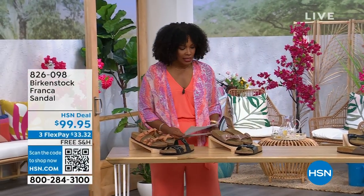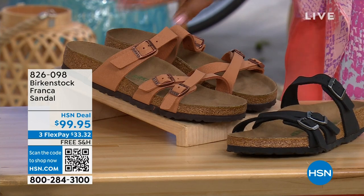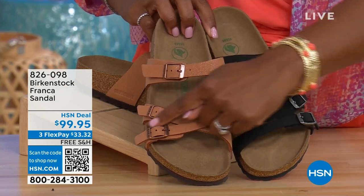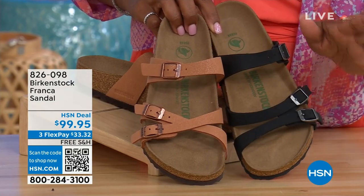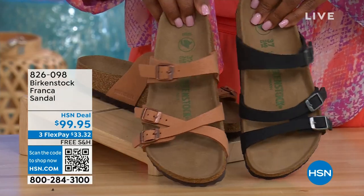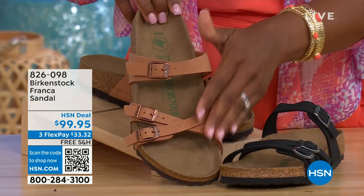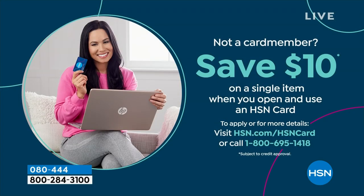Coming up a little later in the show, these are called the Franca — available in Black or Earthy Pecan. These are really cool because you can wear them in a couple of different ways. They're the same shoe, but because all three buckles are adjustable, you can crisscross them or keep them straight across — however is most comfortable for you. Item number 826-098 if you don't want to wait.